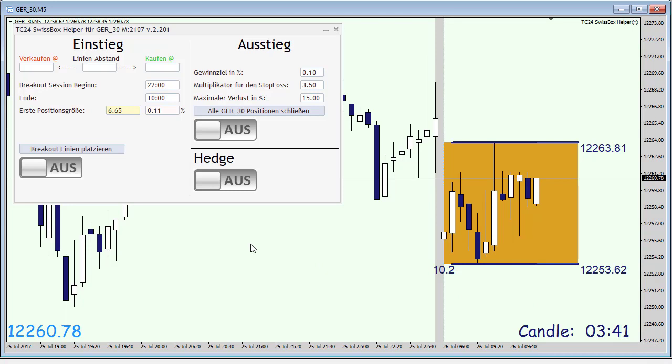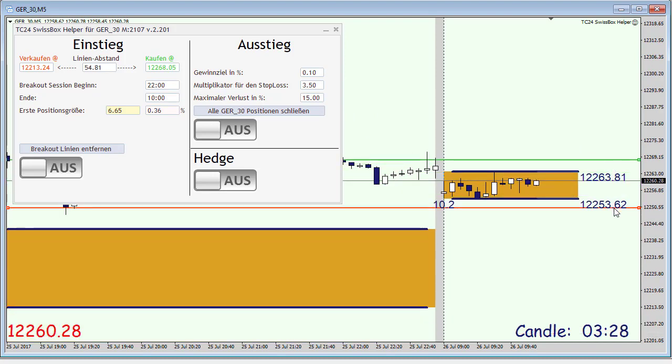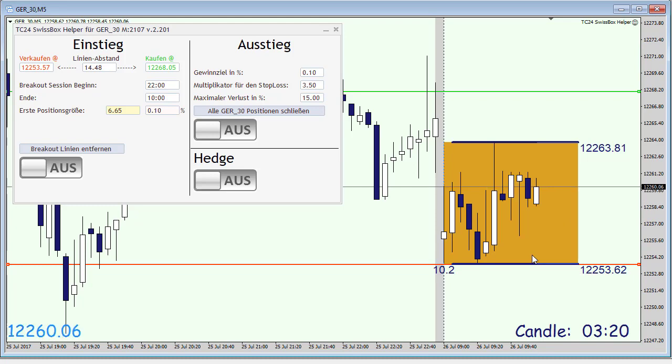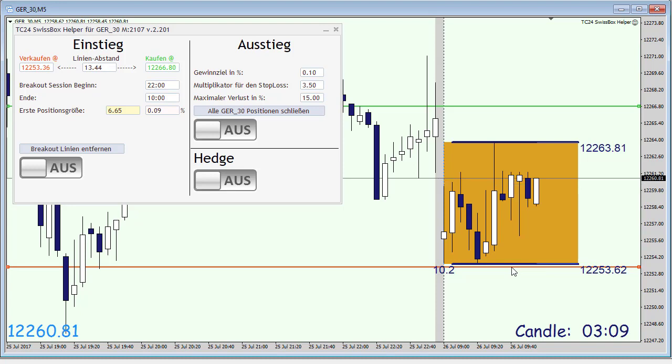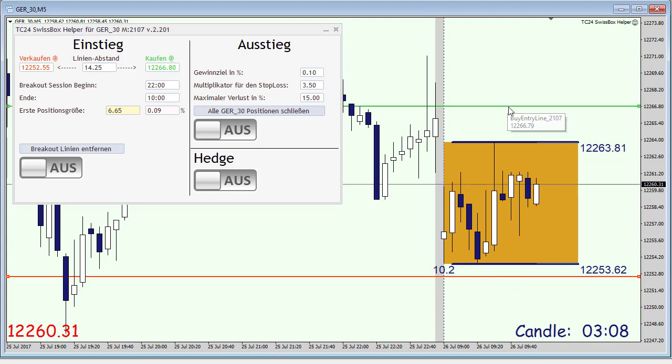Let's open up our tool, the SwissBoxHelper, and we are going to place the lines. The red one belongs to the bottom of that box, and we are going to adjust the green one — the sell entry — just around this level.